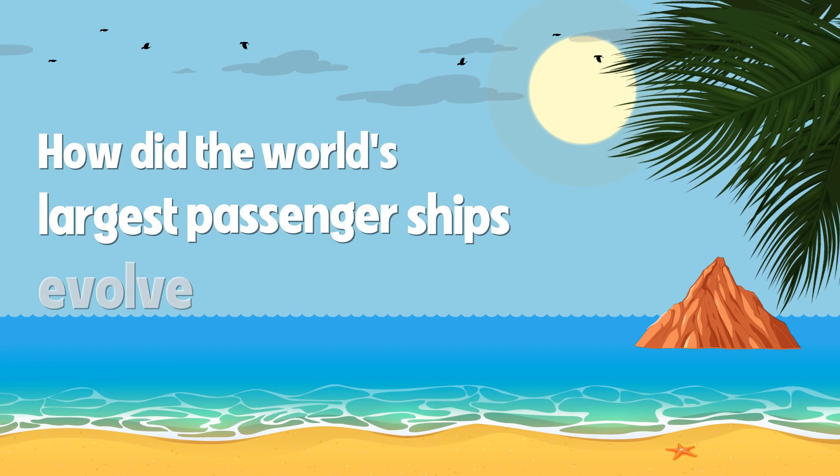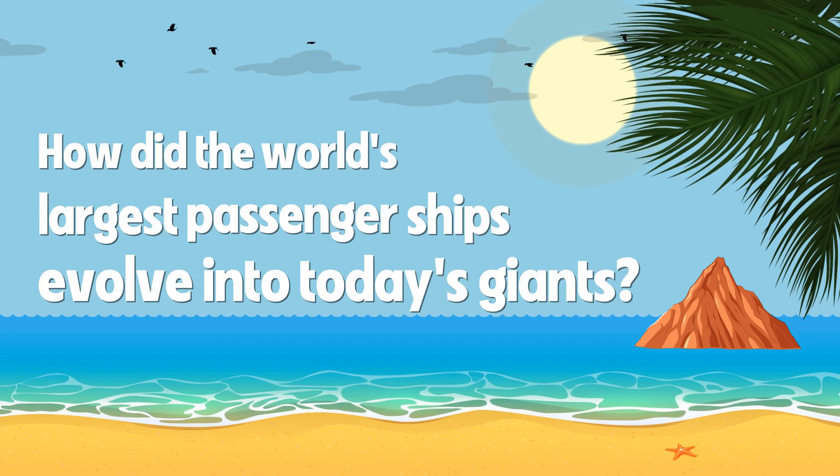How did the world's largest passenger ships evolve into today's giants? Let's take a look.